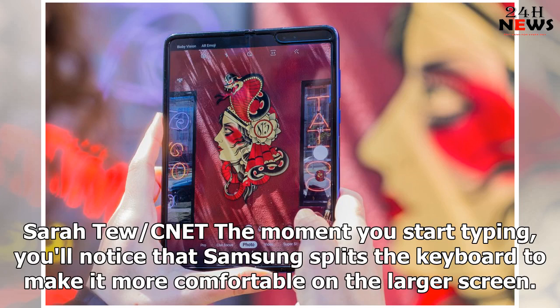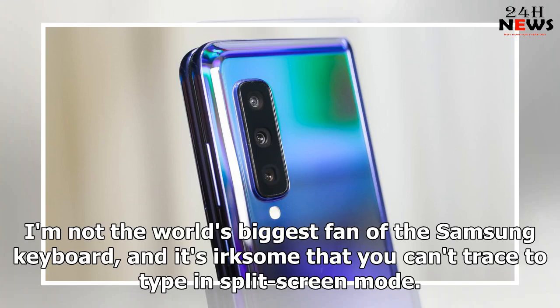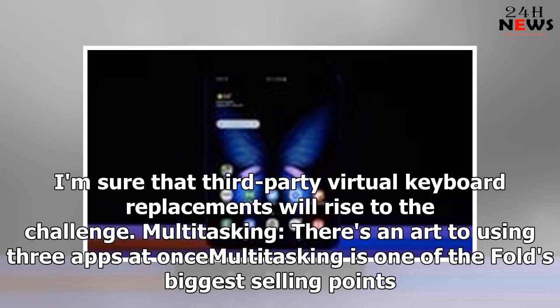The split-screen keyboard is helpful. The moment you start typing, you'll notice that Samsung splits the keyboard to make it more comfortable on the larger screen. My hands still stretched across the screen and got tired, but I never felt like I was going to drop the fold and I still preferred it to typing on the smaller screen. I'm not the world's biggest fan of the Samsung keyboard, and it's irksome that you can't trace to type in split-screen mode. I'm sure that third-party virtual keyboard replacements will rise to the challenge.